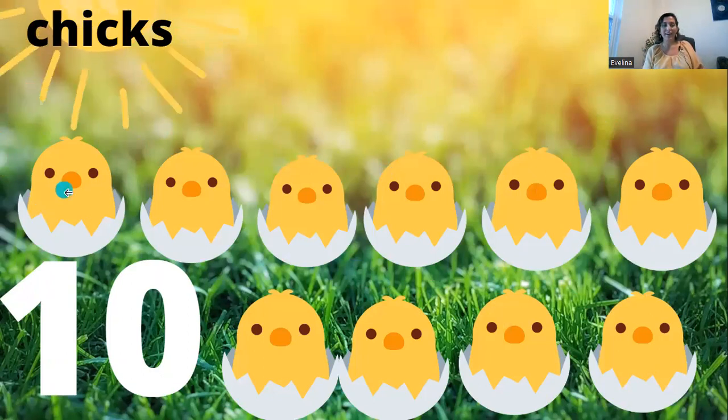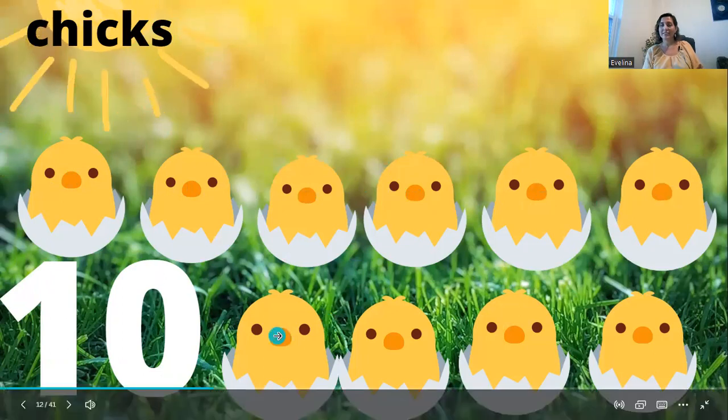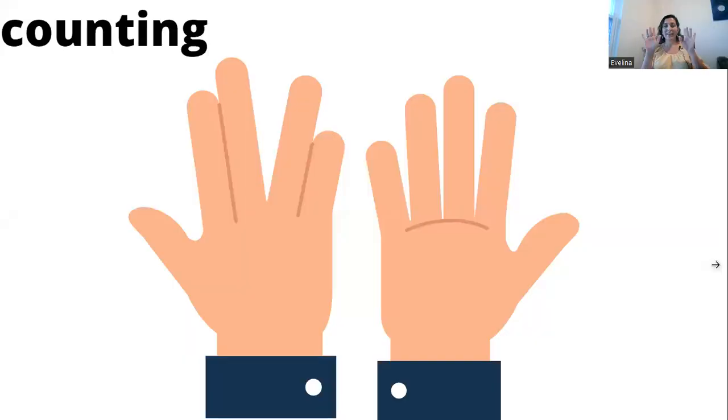One, two, three, four, five, six, seven, eight, nine, ten. Good job counting!